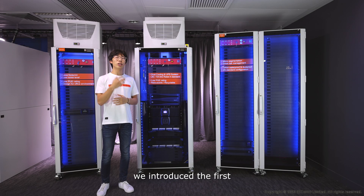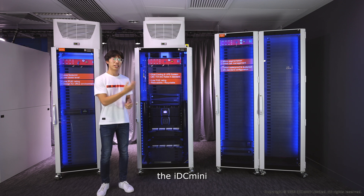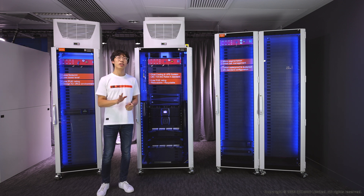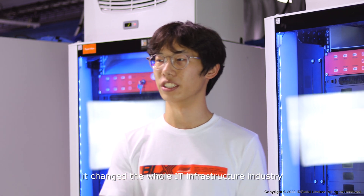In 2015, we introduced the first compact modular data center solution, the IDC Mini. And it didn't just change our company — it changed the whole IT infrastructure industry.